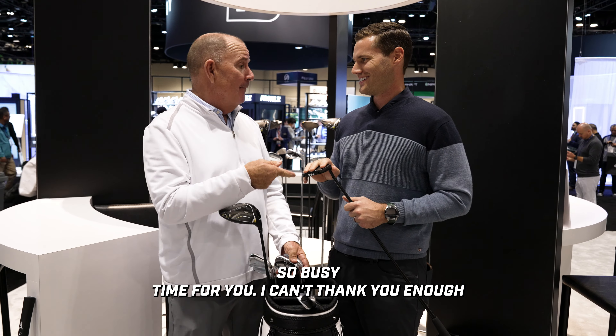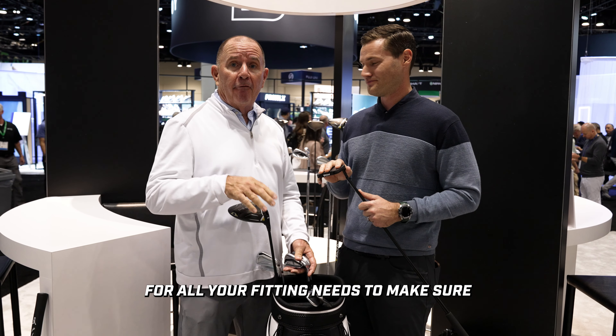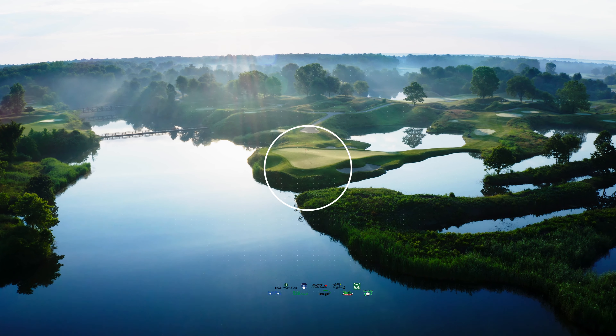Busy time for you — I can't thank you enough for taking the time. For all your fitting needs, make sure to visit any of our retail locations or worldwidegolf.com. We'll see you next time.